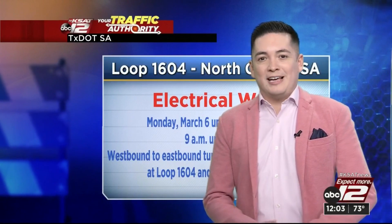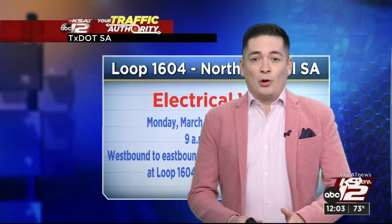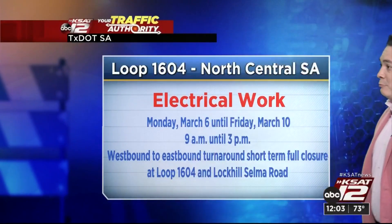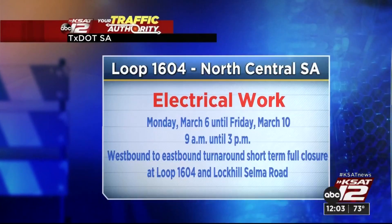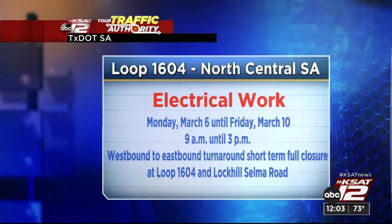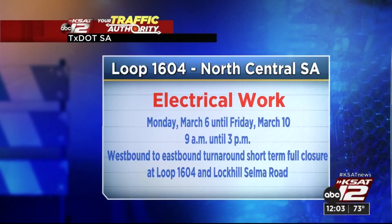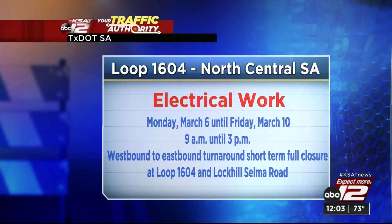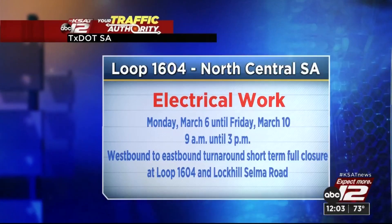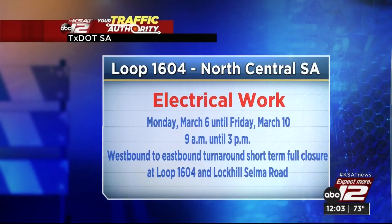Let's talk about what's happening this week along Loop 1604 on the north central side of San Antonio — electrical work. This begins Monday, March 6th and will take us all the way up until the end of the workweek, Friday, March 10th. This does start at nine in the morning and should wrap around three in the afternoon. What we will see out there are westbound, eastbound, and turnaround short-term full closures right there at Loop 1604 and Lock Hill Selma Road.